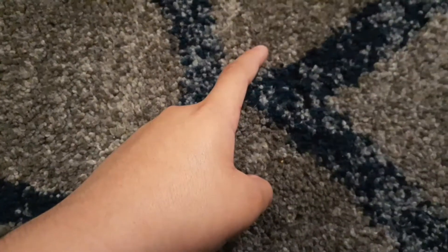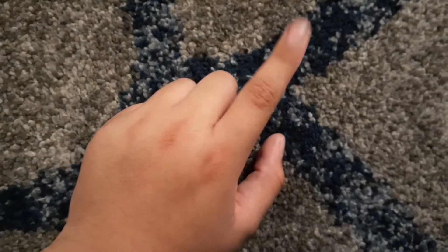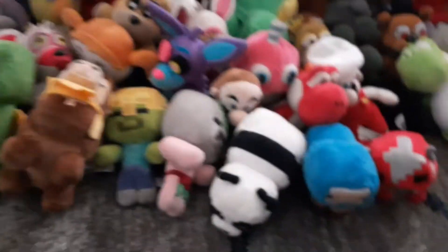What's up guys, welcome back to another video. Today's video is gonna be a little different one — it's gonna be a long one, so please don't leave in the first two minutes. The reason why this video is so long: you already saw the thumbnail and the title — I'm gonna be reviewing my plushie collection. Look at this, it just keeps going.